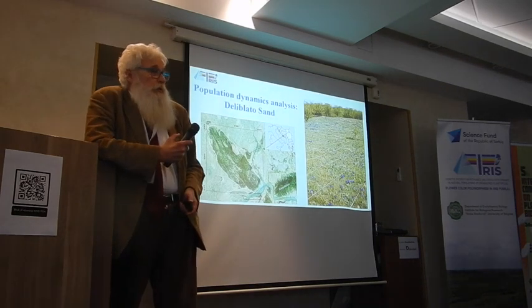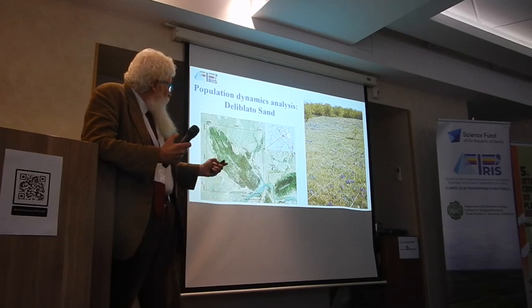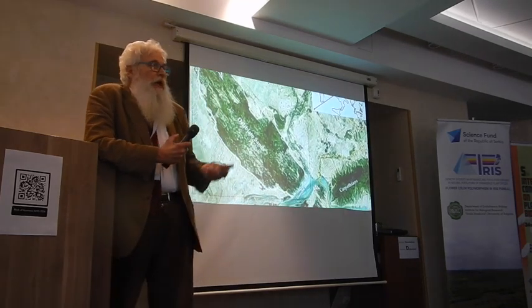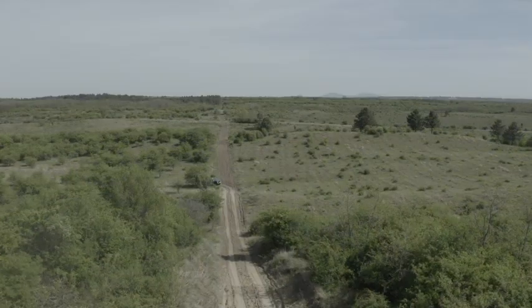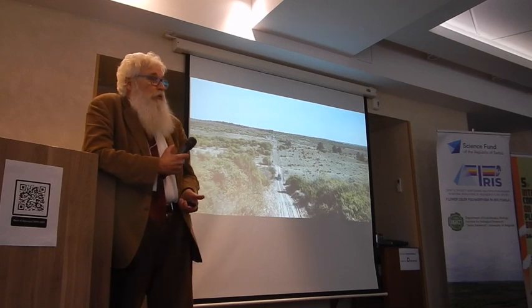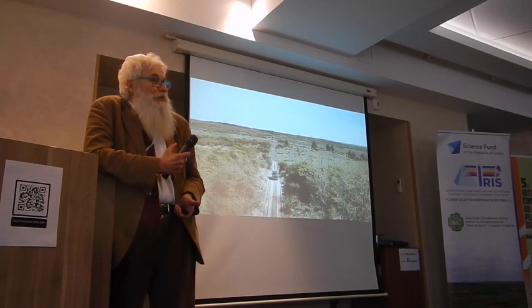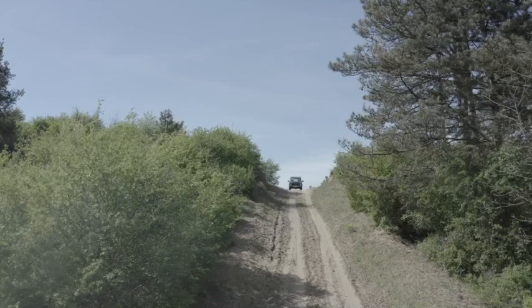There are several components of our current research. One is population dynamics — it started 11 years ago and is a continuation of things done on this species previously. We are working in Deliblato Sand, which is very close to Belgrade — about 40 kilometers — and it's a special nature reserve. It's protected and you need a four-wheeler to get to the spots, which is good, because to protect something in Serbia I think the best thing is that you cannot get there very easily.